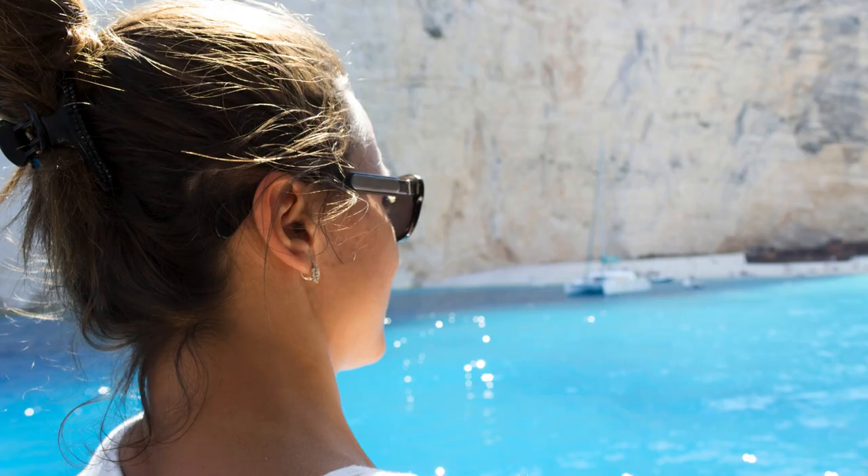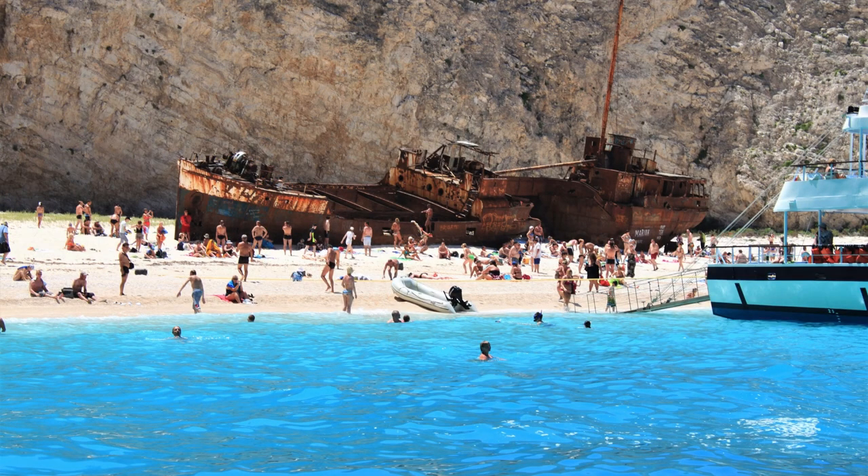In summary, reaching Navigio Beach is a journey that combines adventure with awe-inspiring natural beauty. Whether arriving by air or sea, exploring Zakynthos by car, sailing to the secluded beach, or marveling at its beauty from the cliffs above, Navigio offers an unforgettable experience steeped in Greek island charm.